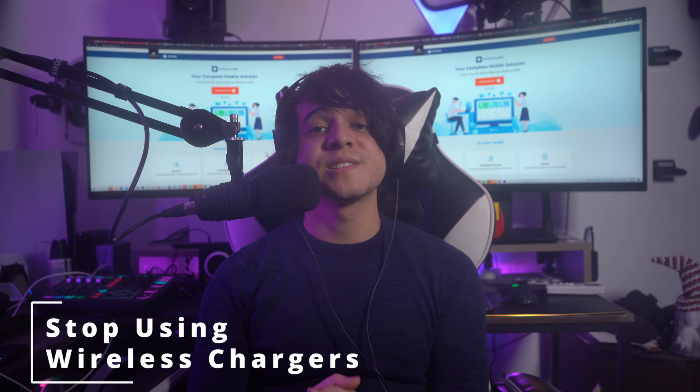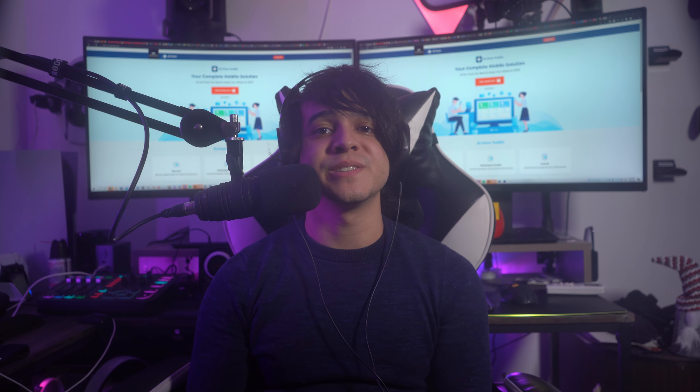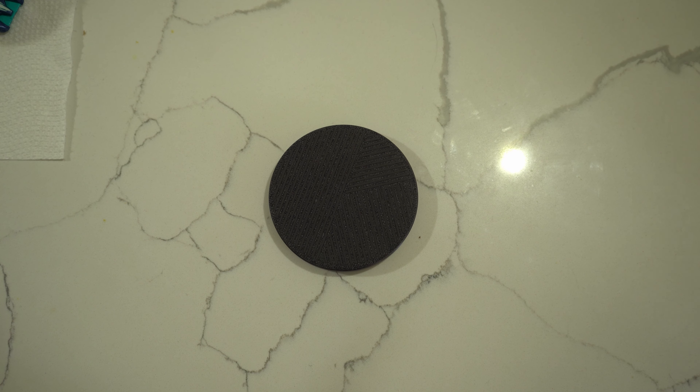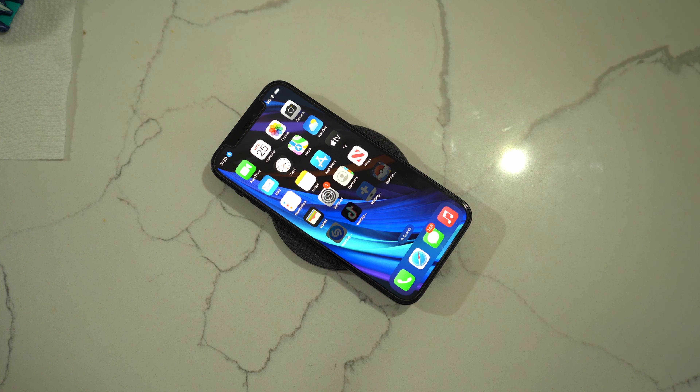Fix number ten: stop using wireless chargers. Wireless charging might be convenient as it frees you from managing cables, but it is also very slow. If you use a wireless charger like MagSafe and it is extremely slow, switch to the wired charging option instead.